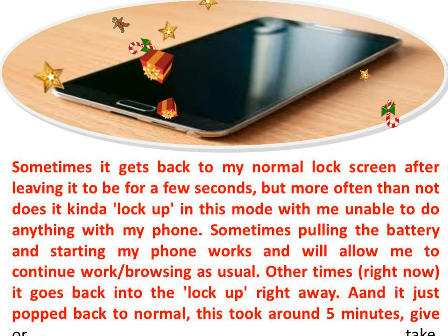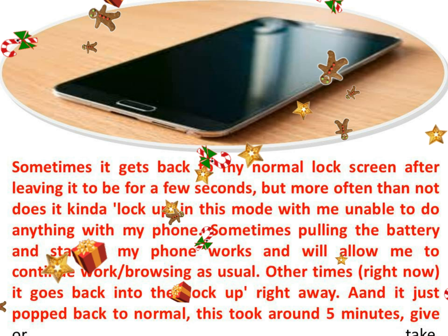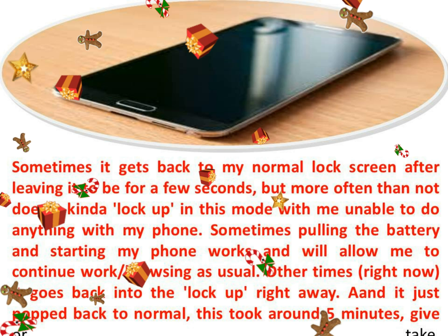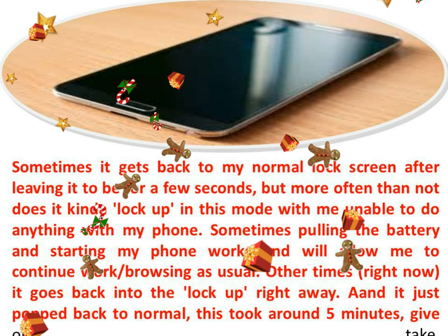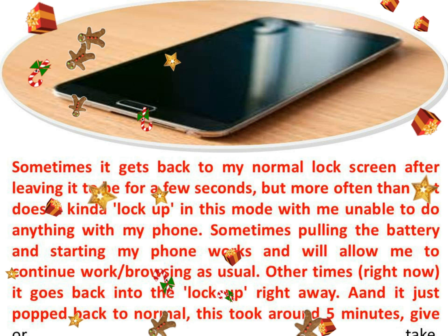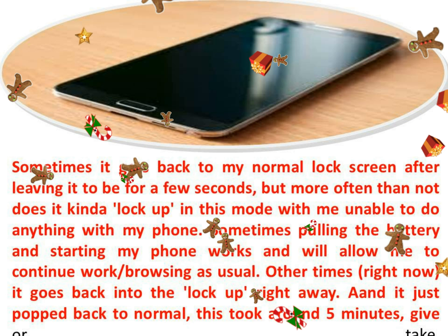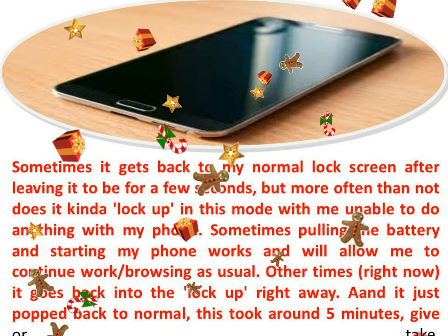Display issues: weird colorful pixel noise and phone unresponsive sometimes. After I wake up my phone from sleep, the screen shows a weird colorful pixely noise. It doesn't respond to anything besides the power button turning off the screen. Sorry for the bad quality — only camera besides my phone was this crappy old digital cam, but it gets the point across.